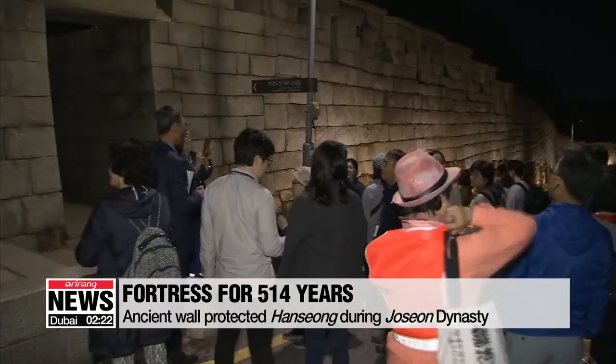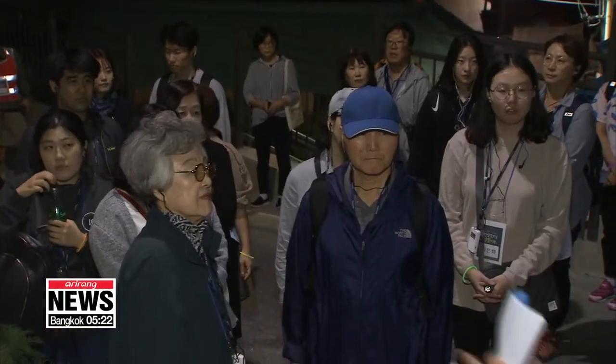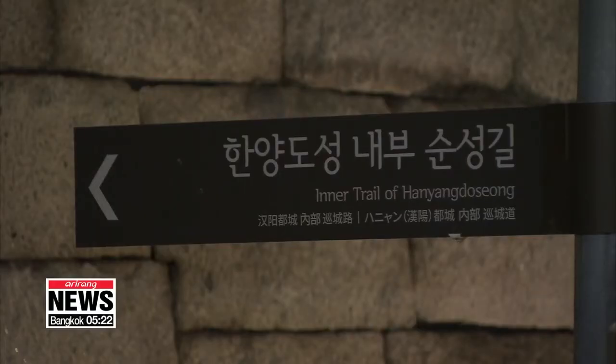Following the ridges of Bugaksan, Naksan, Namsan, and Inwangsan — the four main mountains surrounding the center of Seoul — the trails from the Joseon era provide a different view of the city.